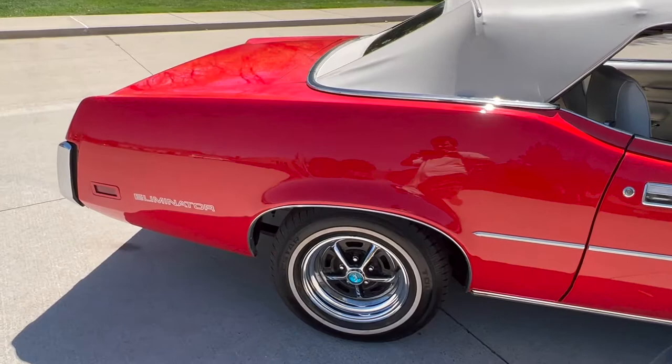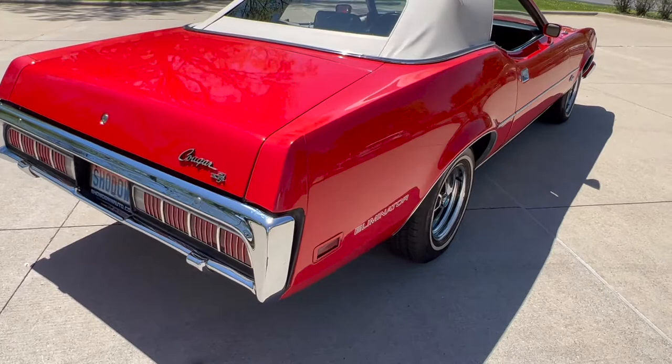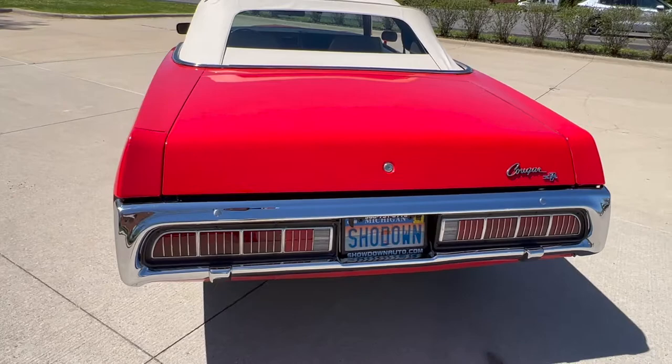Beautiful body and paint. New top. Beautiful interior has been already done. Bumpers have been re-chromed. Got a great look to it. 14-inch Magnum wheels and radial tires.